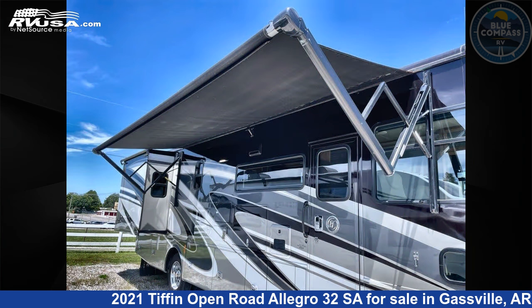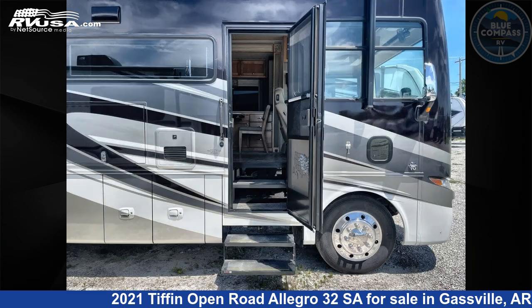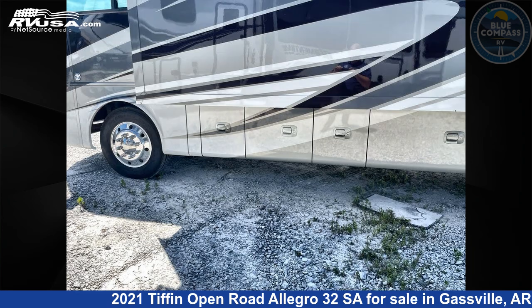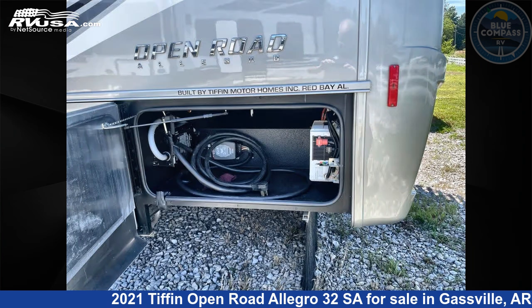This used Tiffin is 34 feet 0 inches in length and features sleeps 5, slide out, and 70 gallons fresh water capacity. The floor plan layout of this Class A features bunk over cab, outdoor entertainment, and rear bedroom.